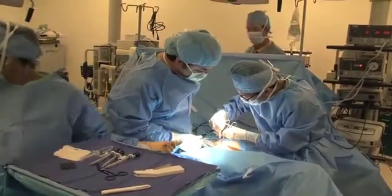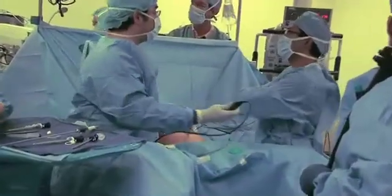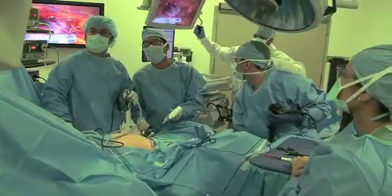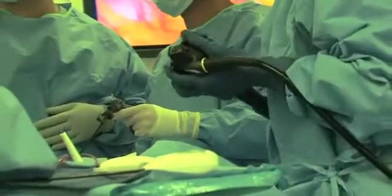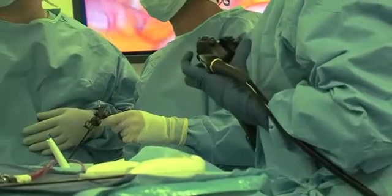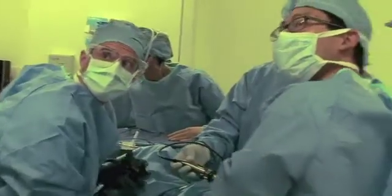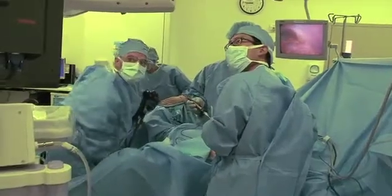Instead of cutting or resecting the colon to remove Robert's difficult polyp, a colorectal surgeon makes tiny laparoscopic holes in the abdomen to manipulate the colon from the outside and give the gastroenterologist better access from the inside. It's a minimally invasive teamwork approach — the surgeon looks at the bowel from the outside while the gastroenterologist goes in with the colonoscope to find the polyp. The surgeon used equipment to push the polyp into better view, allowing the snare to be placed around and fully remove it.